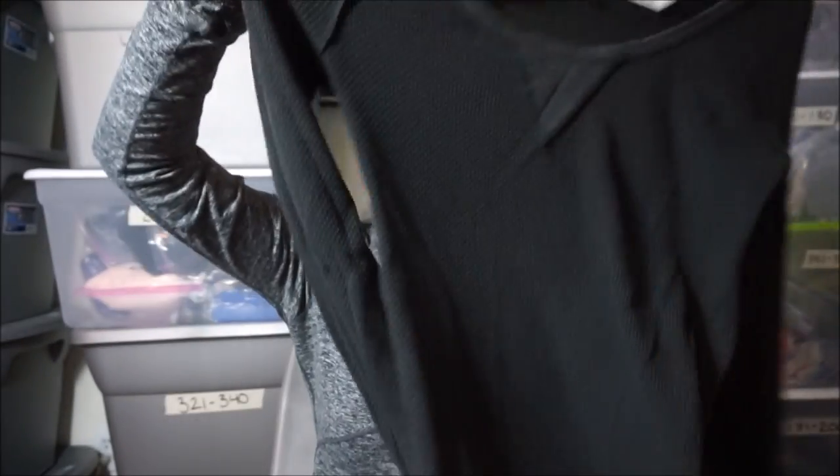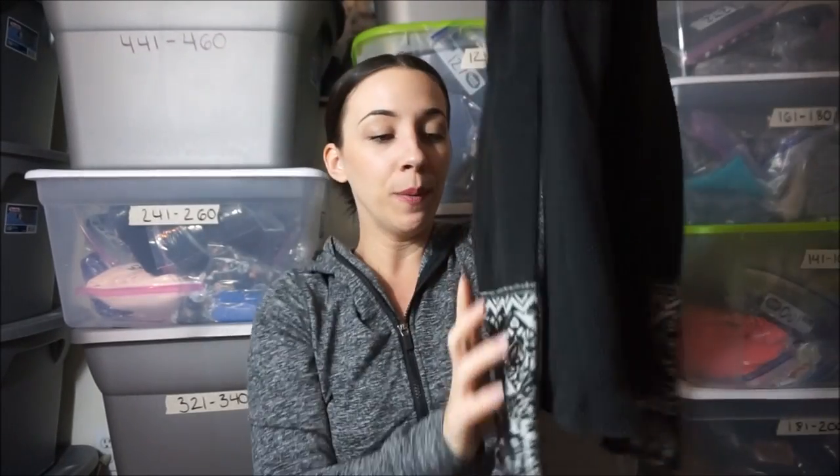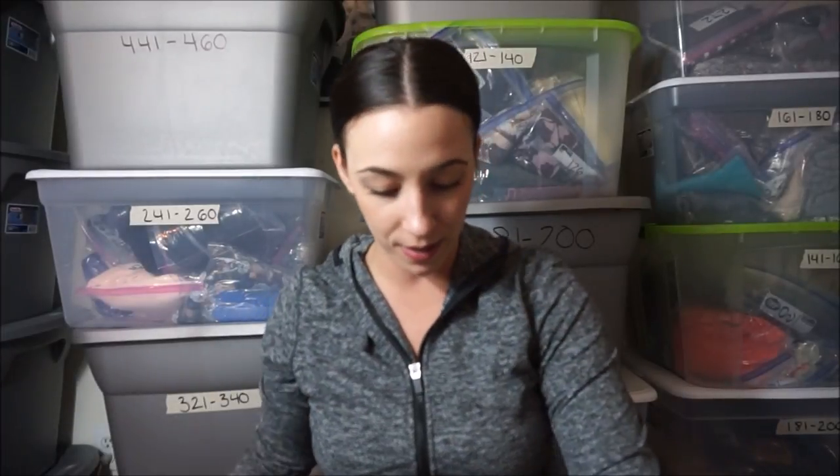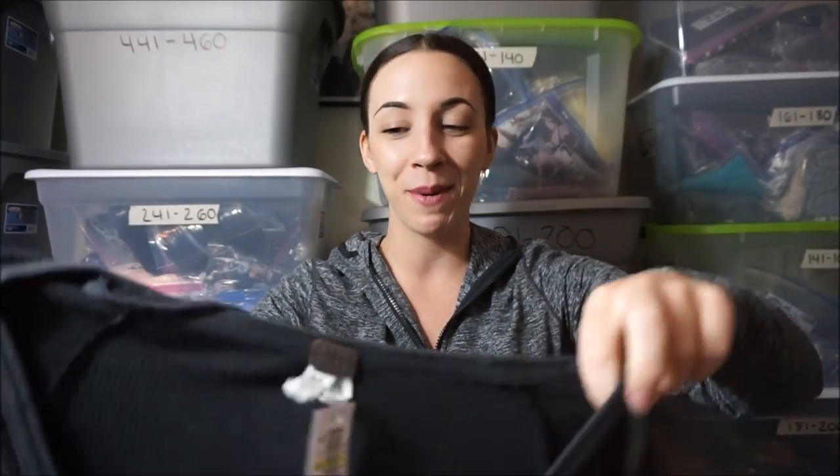I'm super excited about it — I love selling these. It is a We The Free thermal with the cuff. I don't know the style name for this one and I haven't done any research, but the cuff detail is really nice. If you guys know, leave a comment — hopefully I'll have comments before it's listed so I can do a quick Google search.